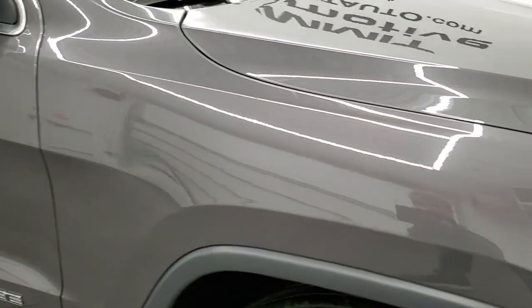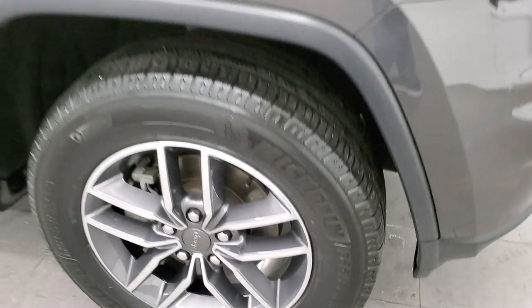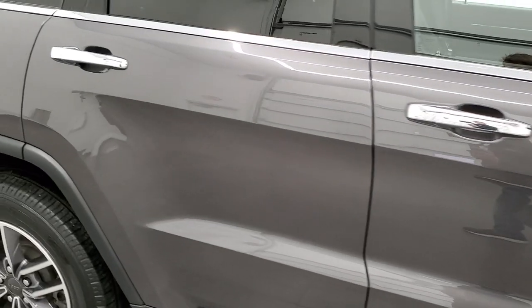The passenger side front fender is in excellent condition as is the passenger side rim. And as you go down this side of the vehicle, take note of how clean the body is, how reflective and mirror-like that paint is.